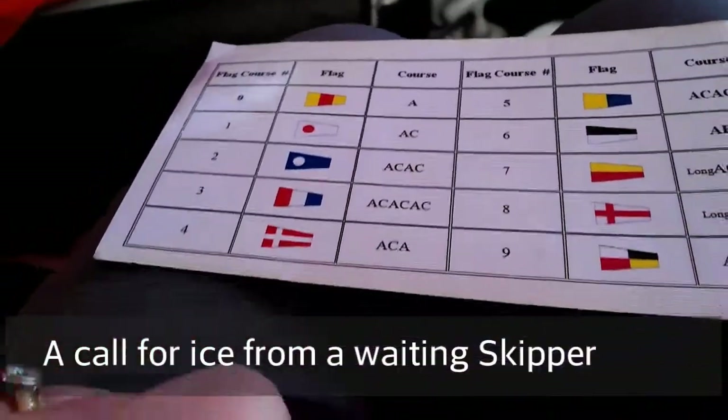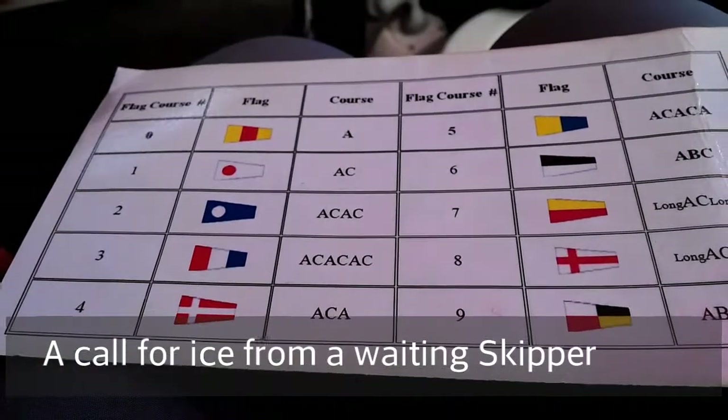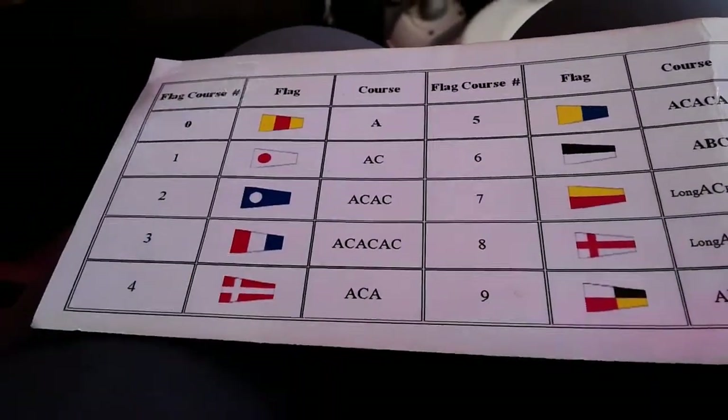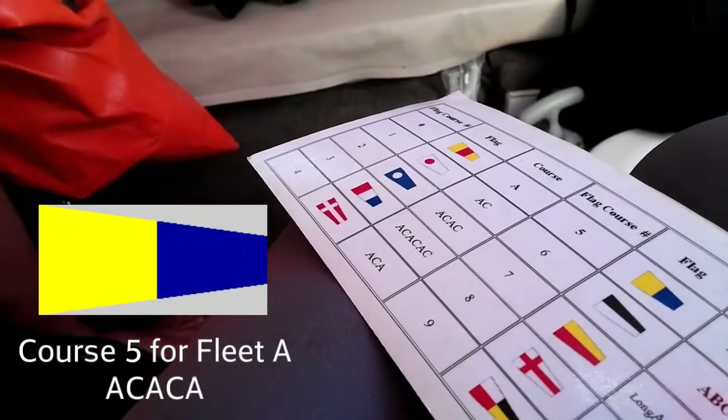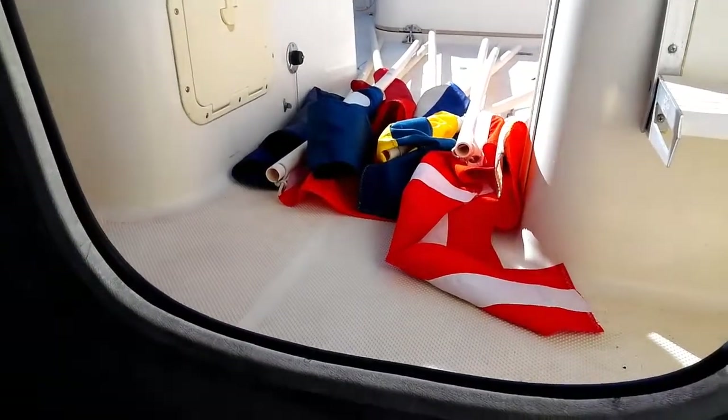I've got a three, a Yacht Club flag — Kona is in serious need of ice. And a one. So now that I have all my flags sorted, we're ready to proceed.